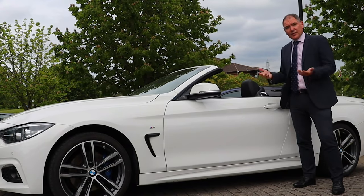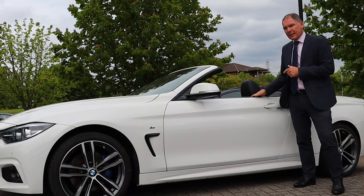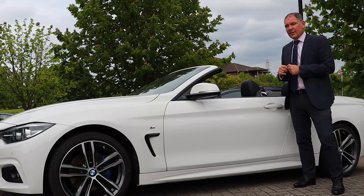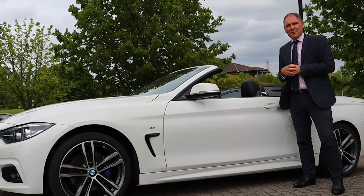The car is automatic, it's also got paddle shifts as well. And this car has got a convertible comfort pack, which means it's got a wind deflector, it's also got an air collar, a heated seat, so even when the temperature isn't quite so nice, you can keep warm and keep the roof down.